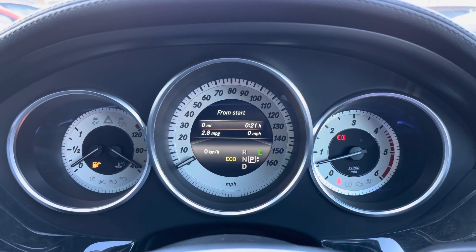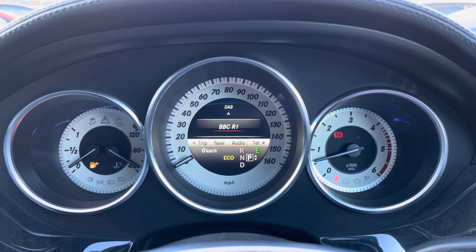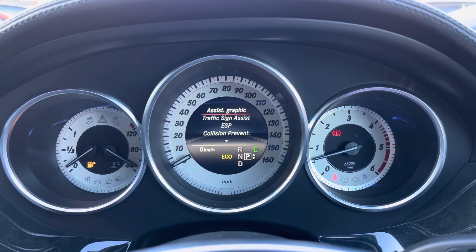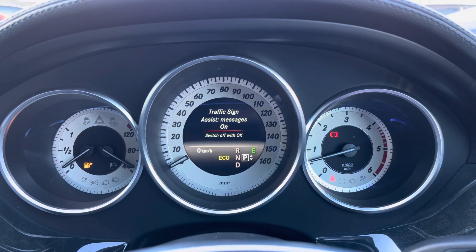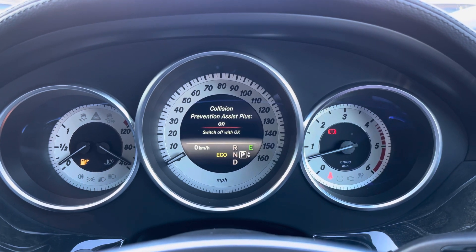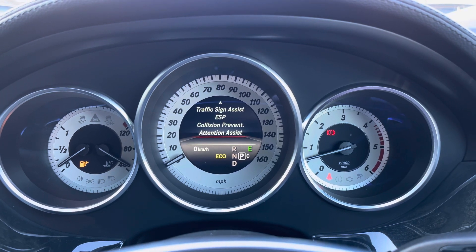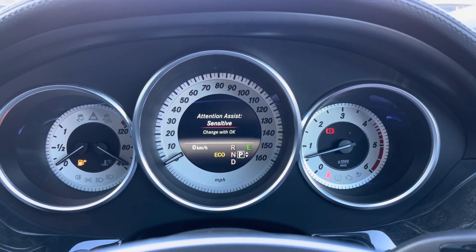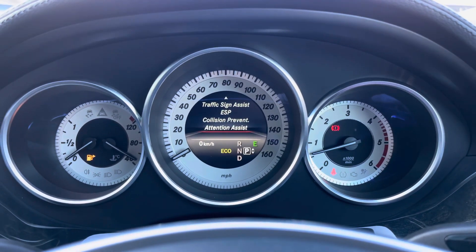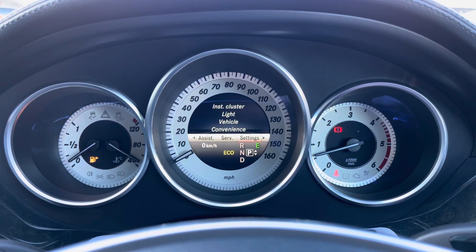On the opposite side you have controls for your digital display in the centre of the speedometer, where you can display different information such as audio, telephone, and navigation. You also have your assist systems: traffic sign assist can recognise road signs and alert you of the speed limit; collision prevention assist can detect potential hazards ahead and emergency brake the vehicle if necessary; and attention assist can detect when you begin to lose concentration and encourages you to take a break.